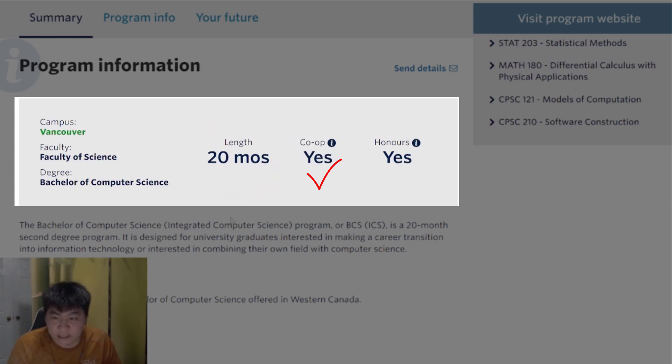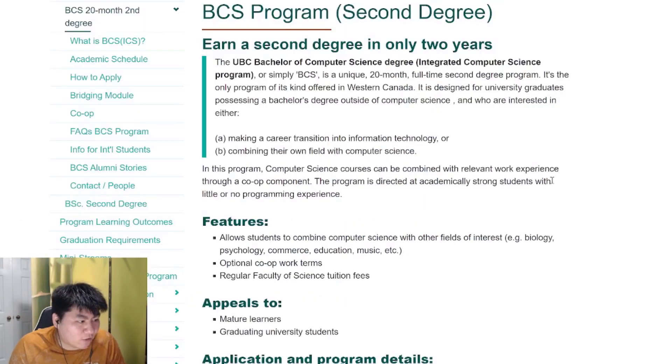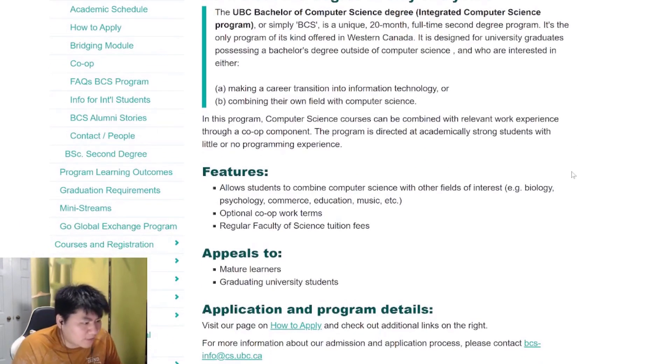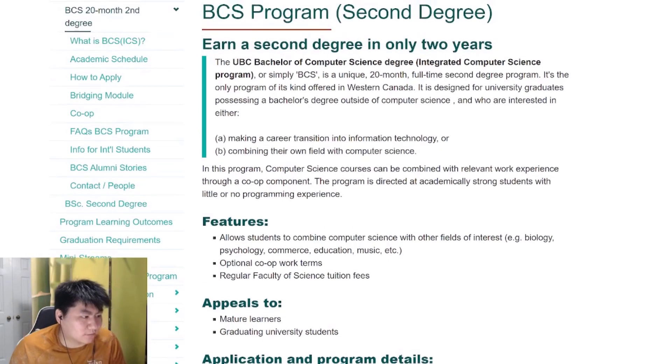Do note that most students do not finish within 20 months, as most take co-op, which is effectively a prerequisite to improve employment prospects post-graduation. This program appeals to mature learners and graduating university students. You have to have a previous degree to apply to this program.